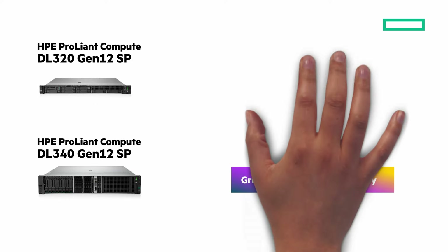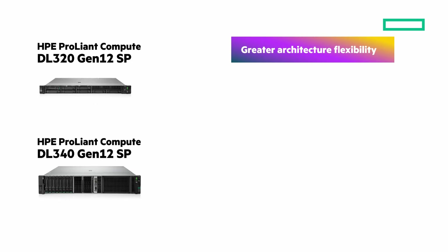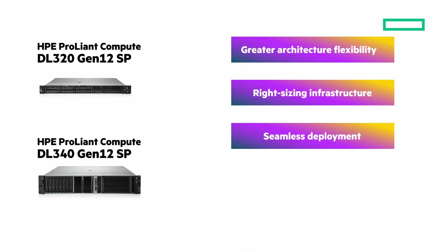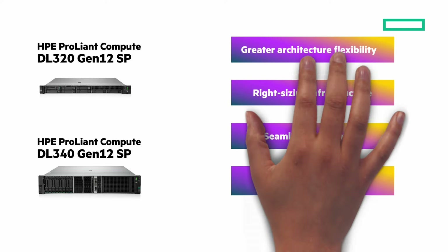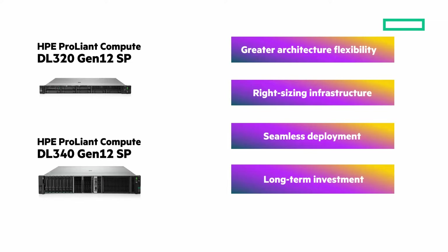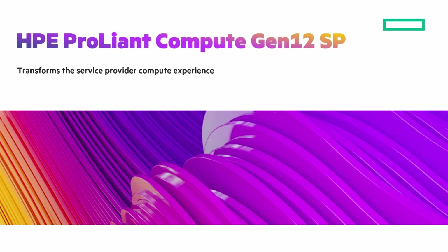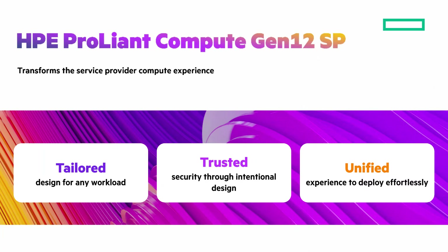Greater architectural flexibility: modularity allows for greater adaptability to changing demands, workloads, and software stacks. Right-sizing infrastructure with tighter alignment between hardware needs and software stacks. Seamless deployment: a robust technology and partner ecosystem to ensure modular interoperability and integration. And long-term investment: a modular approach allows for swapping and reusing modules as needed. The HPE ProLiant Gen12 SP transforms the service provider compute experience.